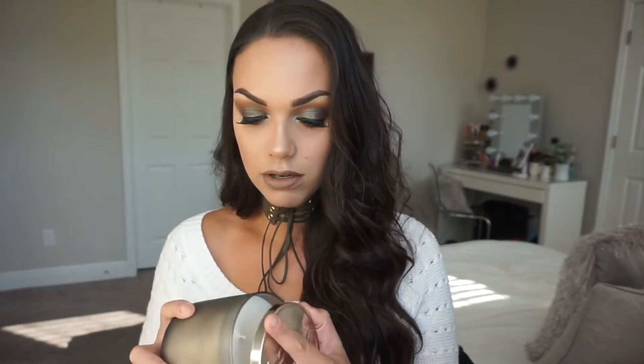Also, the other candle I bought was Marshmallow Fireside, and this is basically like vanilla pancakes is what it smells like. It smells so good. It's like my go-to winter kind of candle. I also bought two of these, and I really like how smoky the glass is on the candles this year. Last year I think this was just like a clear glass basic candle, but I love the smokiness that it gives you.